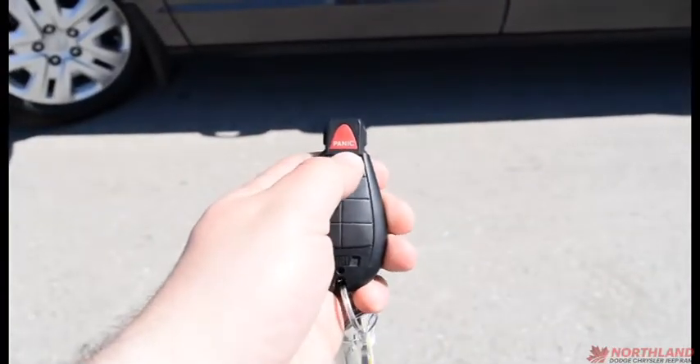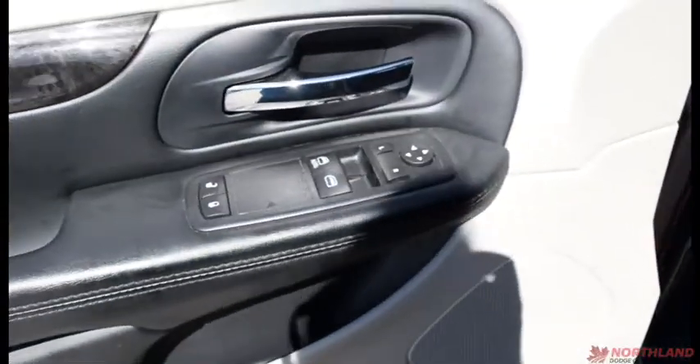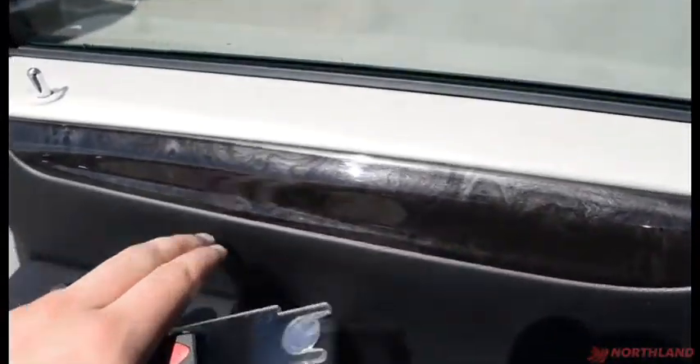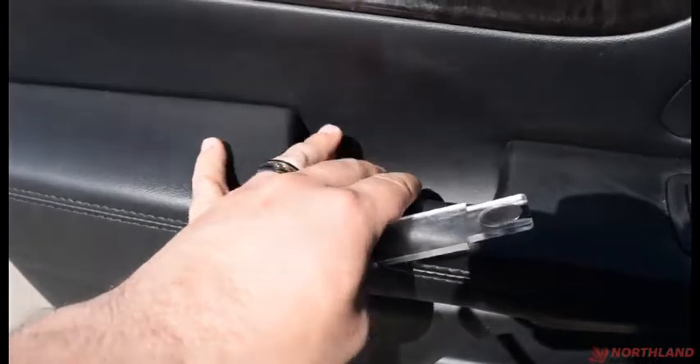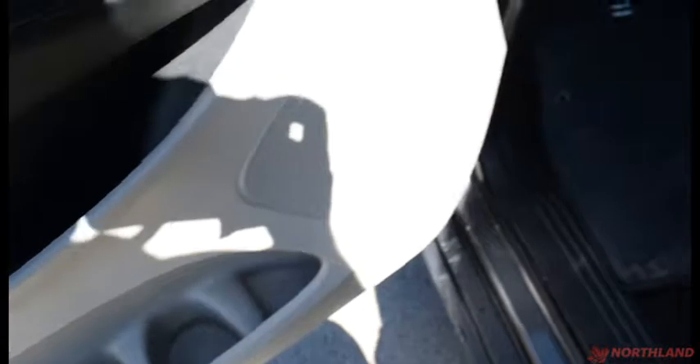We have two key fobs — press to unlock, one press to lock, and a panic button. On the door we do have electric windows, mirrors, and locks with some chrome accenting, a swirly pattern that looks very nice, and a leather armrest that's very comfortable. There's storage here and down here with a water bottle holder.